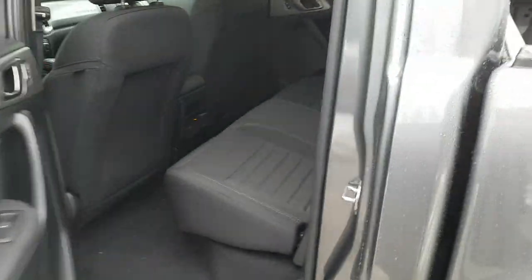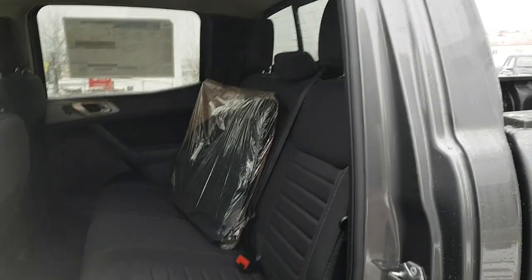Coming around into the interior, it has a really nice black cloth interior. There is plenty of space for rear passengers. The rear seats fold up — you just pull on this little strap and it gives you extra storage underneath the seats, and it does lock up.